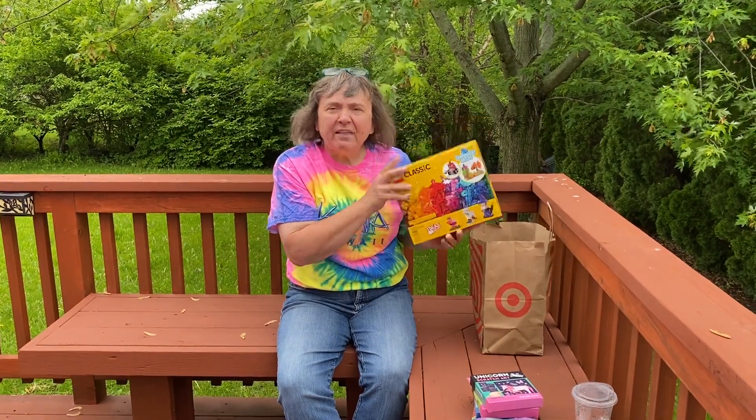So we'll have some new Legos in our buckets. Thank you so much for everything that you guys do. Have a good day, bye!